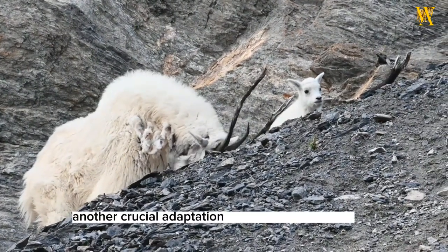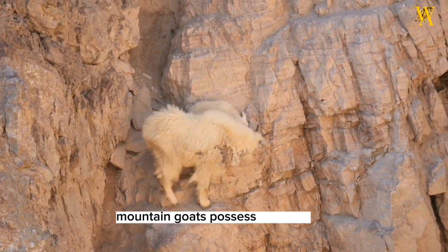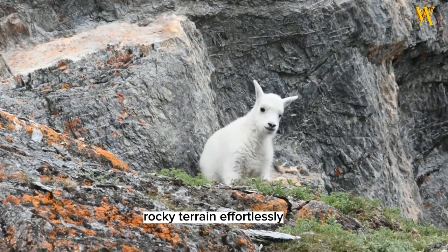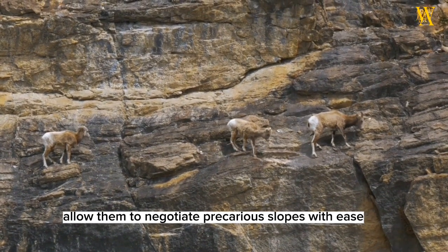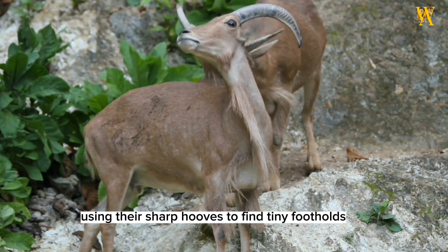Another crucial adaptation is their muscular build and agility. Mountain goats possess powerful leg muscles that enable them to leap and bound across rocky terrain effortlessly. Their exceptional balance and sure-footedness allow them to negotiate precarious slopes with ease. They can even traverse sheer cliffs, using their sharp hooves to find tiny footholds.